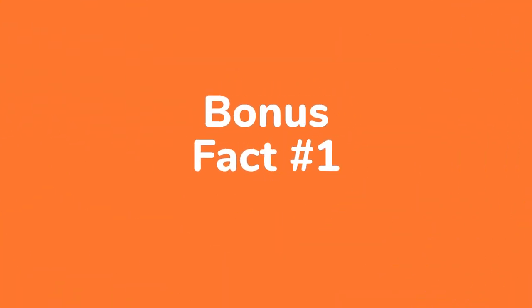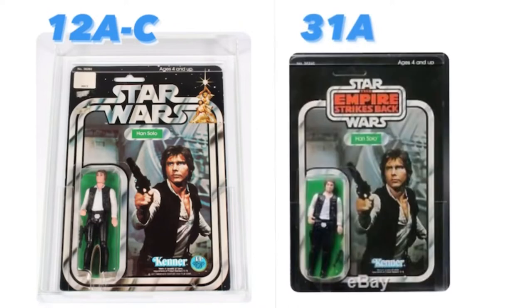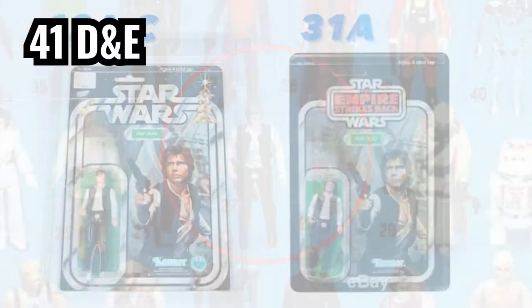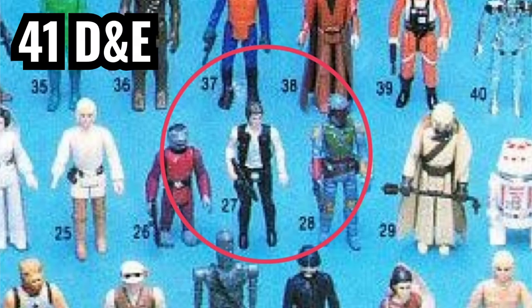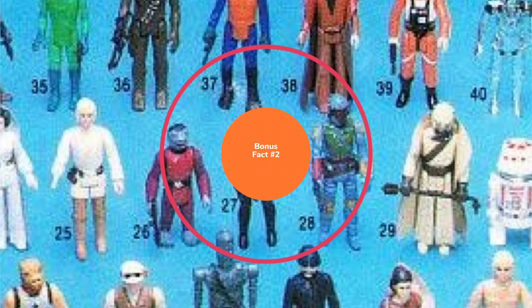Bonus fact number one: the return of the small head Han — sort of. Do you remember in the last episode when I said that the 31 backs were the last time you would see the small head Han? Well, it was true, from a certain point of view. While the small head Han was never seen sealed on a card back again, he did appear in print form on the 41D and E card backs. With the format changed from cameo boxes to the riser format, a small head Han could be found in the third row between the Red Snaggletooth and Boba Fett. The correct Han was replaced for the 45 back card, but the small head version just had to get one more appearance before fading into Kenner history.